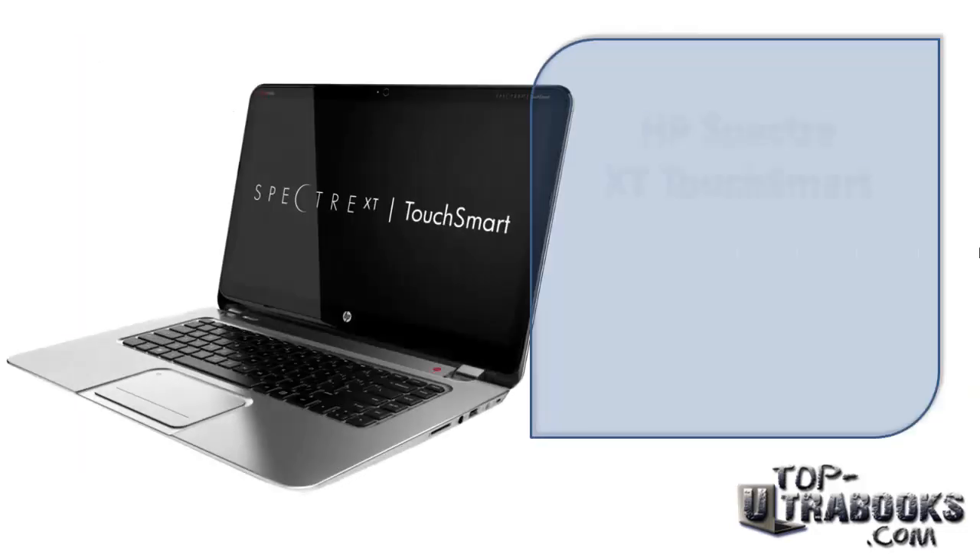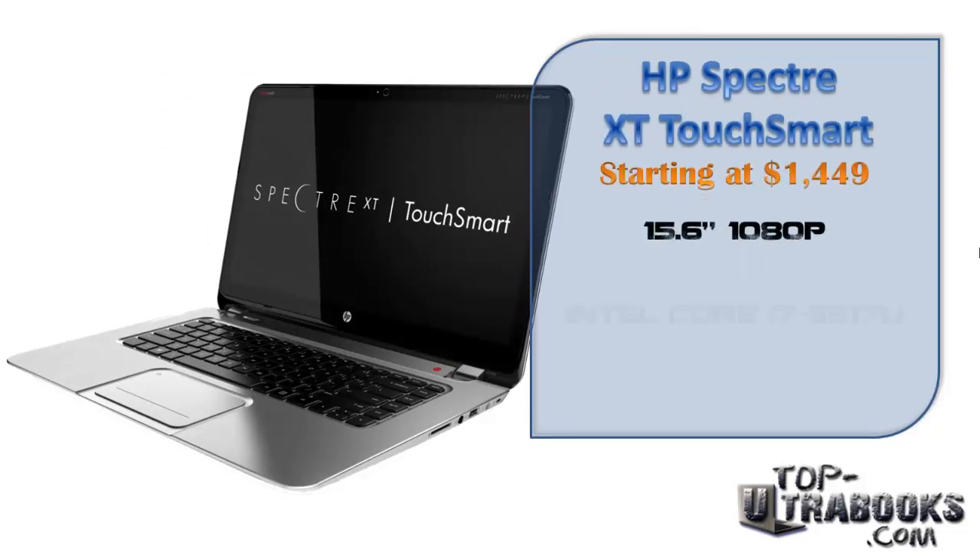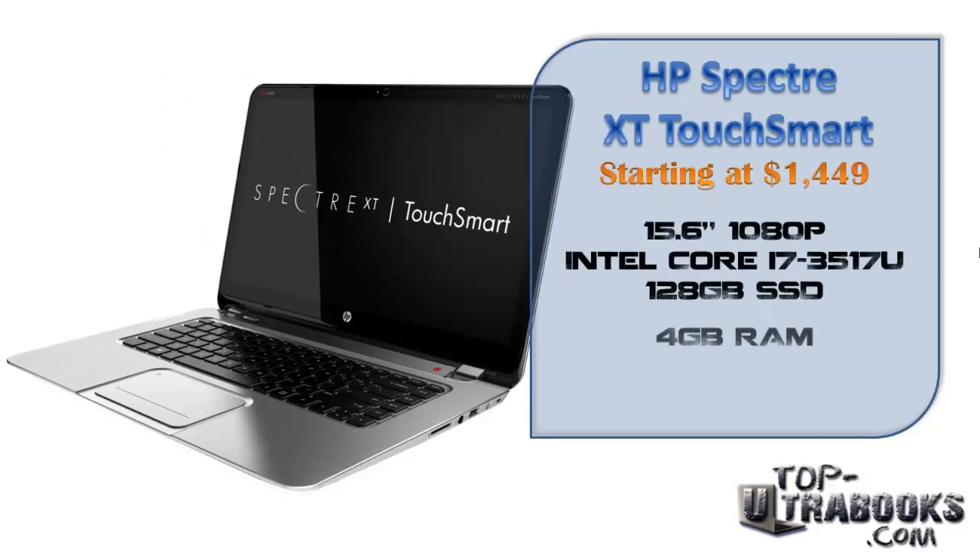Next is HP's high-end Spectre XT TouchSmart for $1449. It is an excellent touchscreen Ultrabook with a solid build. At 5 pounds it is the heaviest laptop in this video, so that may be something to keep in mind.